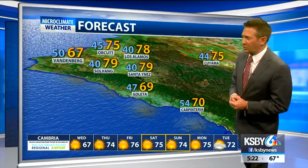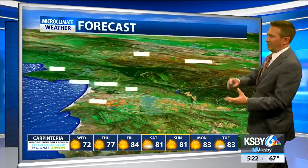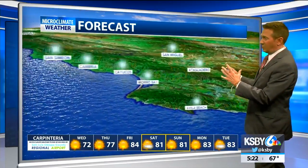For your post-election Wednesday: 76 Santa Maria, 78 San Luis Obispo, 79 Paso Robles, 74 in Santa Barbara. 75 Cuyama, 79 Santa Ynez, 78 in Los Alamos. Five Cities in the 60s at the beaches, mid-70s away from the beach.